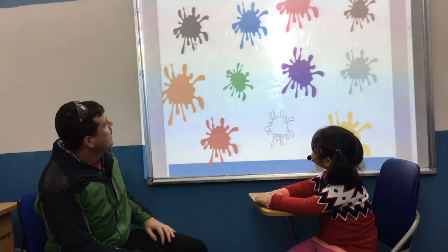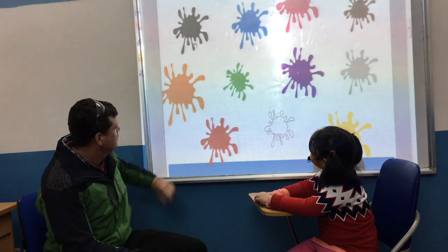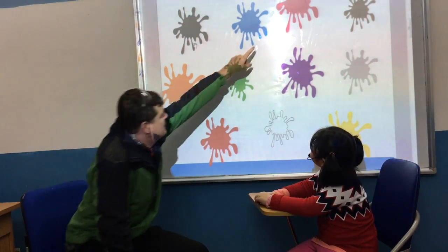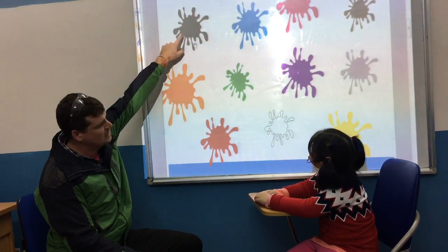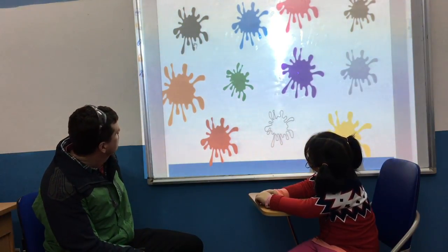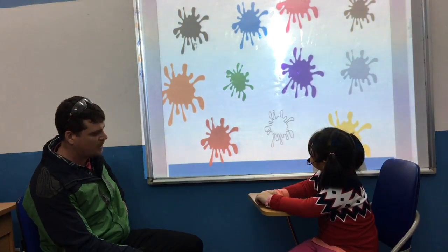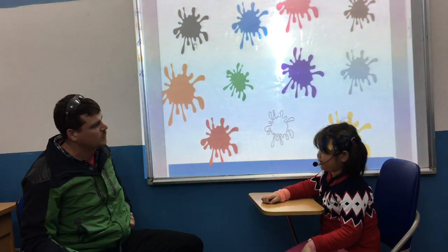Okay, Cho. What colour is this? This green. And what colour is this? This red. Good. What colour is that? This green. Good. What colour is this? This red. Good. And what colour is this? This orange. Nice. And what colour is your hands? This green. Good girl.